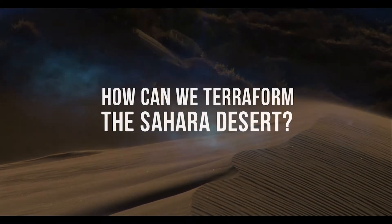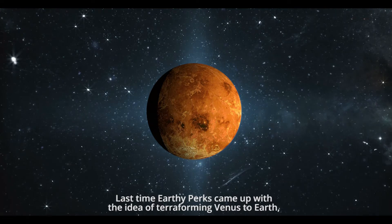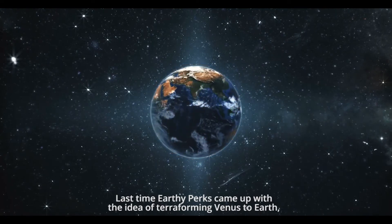How can we terraform the Sahara Desert? Last time, Earthy Perks came up with the idea of terraforming Venus to Earth. In this episode, it is all about terraforming the Sahara Desert.